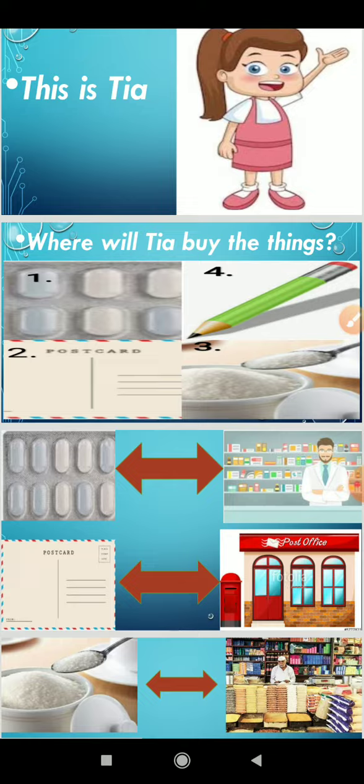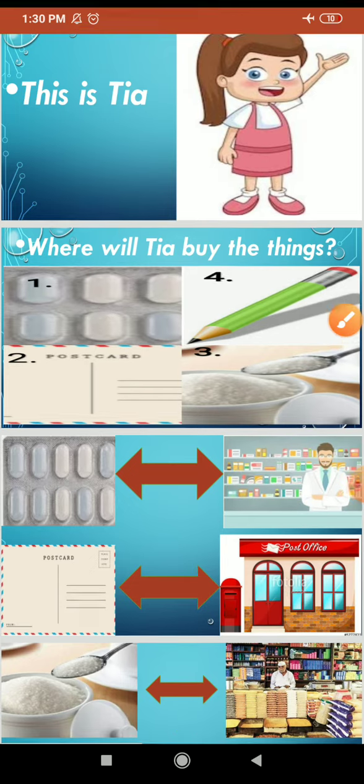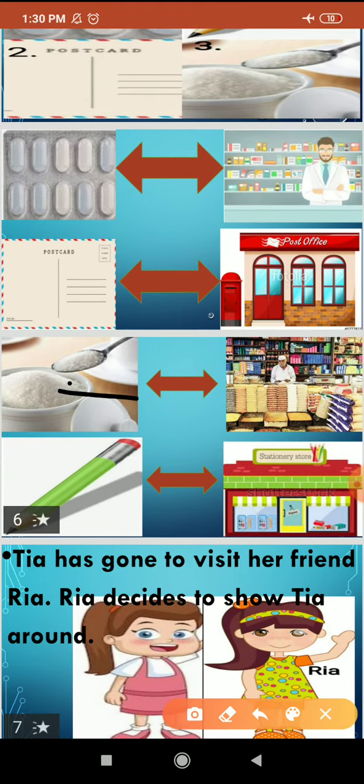The first item is medicine. Where is the chemist's shop? Next is a postcard — where is the post office? Then sugar — where is the grocery shop? Then pencil — where is the stationery shop?